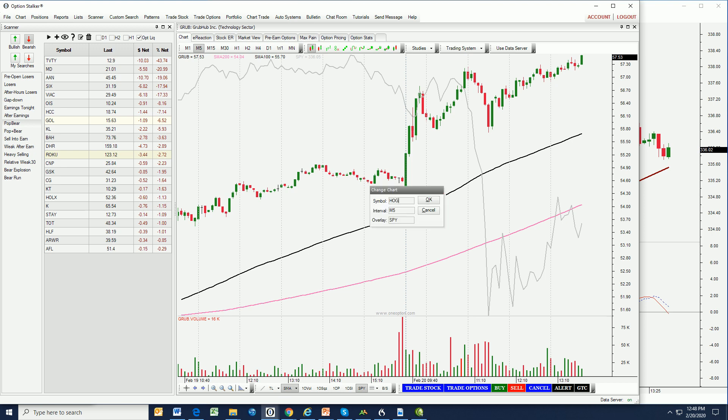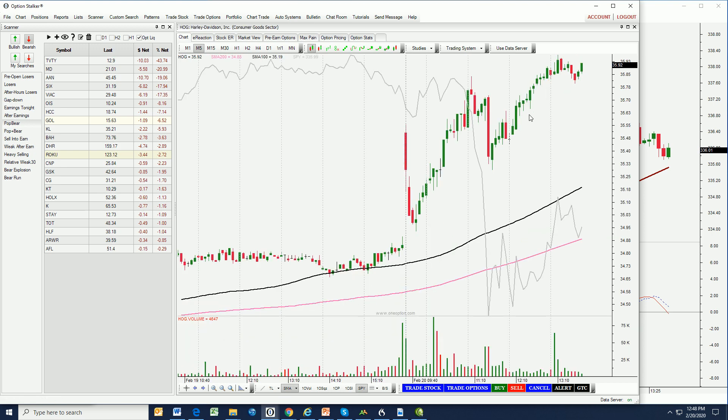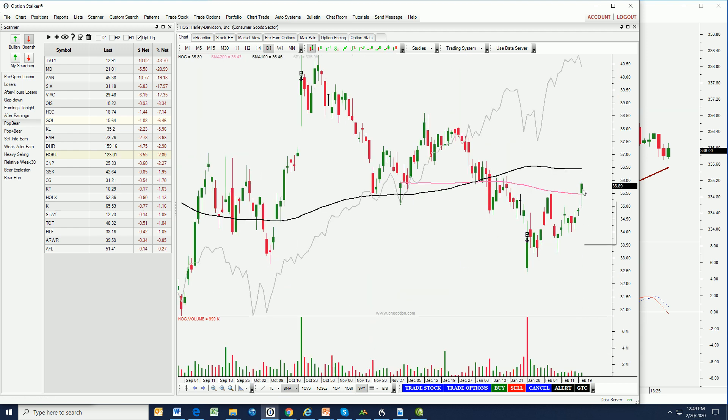HOG is another one. Huge market decline, the stock pulls back a bit, but it's still way above the opening price, and as soon as the market finds support it's off to the races. Beautiful bullish hammer right in here, above the 200-day moving average. Maybe a good bullish put spread to sell.